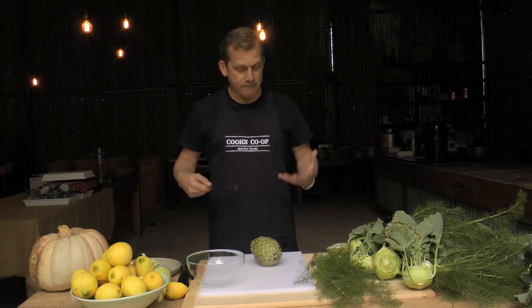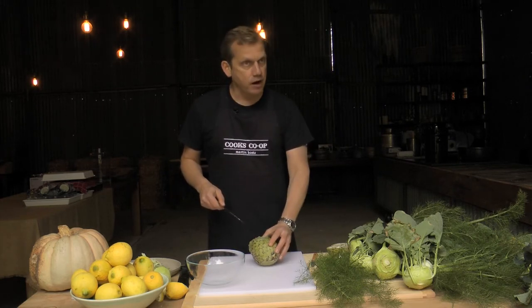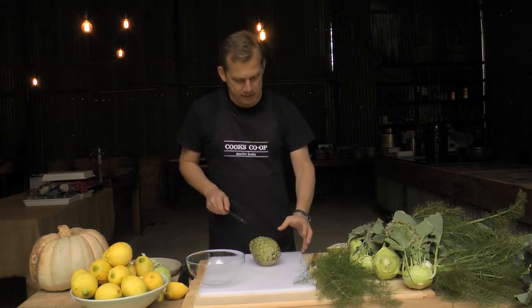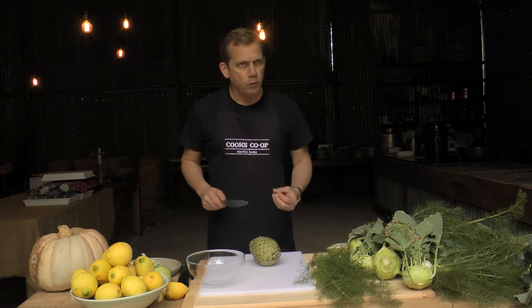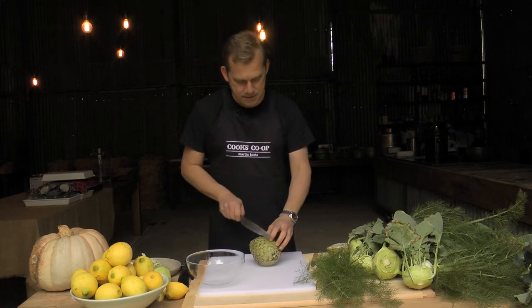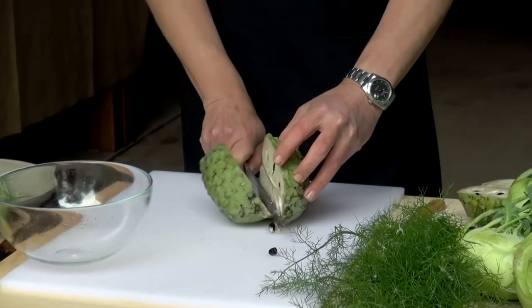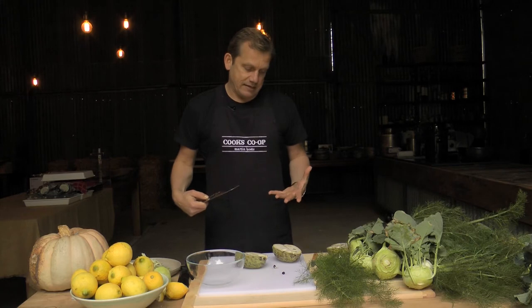There are two types: Pinks Mammoth and African Pride. This is African Pride — it has a smoother skin than the Pinks Mammoth and has a little bit more water content, so it's not as creamy, but it's really, really delicious.